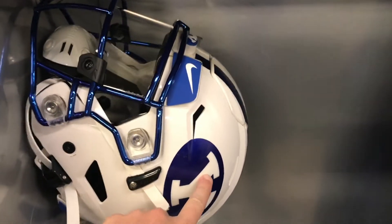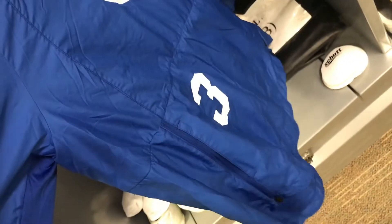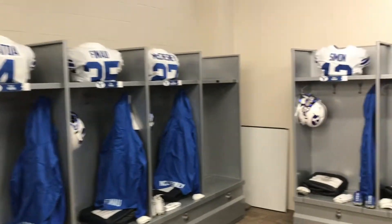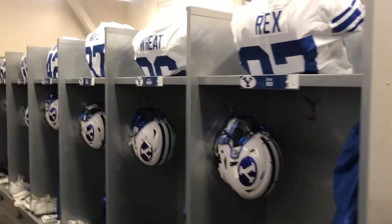We got the helmet — royal decals, visor, chrome royal helmet. We got his pregame stuff: a windbreaker hoodie with his name on the back, the Y and his number. Then we have a loop with all his things on it, his knee pads, the bag for all his stuff, his glove protector, his braces, cleats and socks. That's Jaren Hall's locker setup. Every single locker is the same — we try to make it all consistent so it looks nice. It's all about presentation.